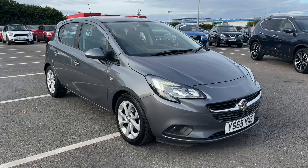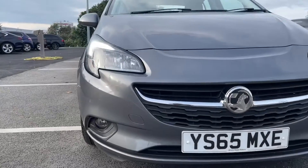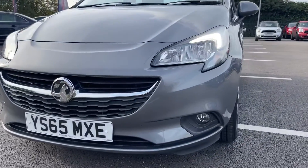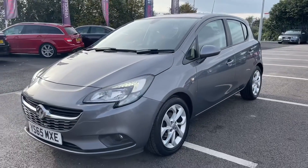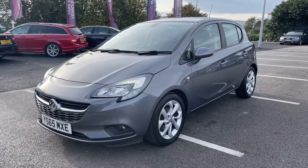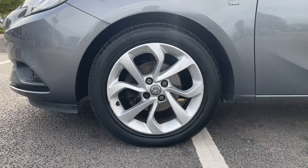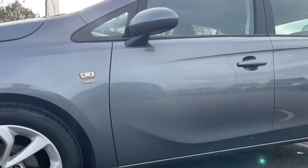Getting into this video, you can see that this Corsa is finished in the gorgeous shiny rock grey, which looks amazing in the sun here. It does also come with a very low 33,000 miles, which is excellent for a 2015 car. And fantastically, it does also come with services at 19,000, 25,000 and 30,000 miles, so you know that the two previous owners have looked after this car excellently.